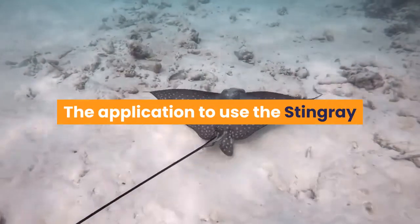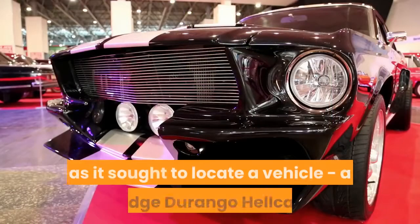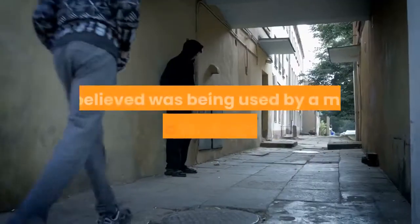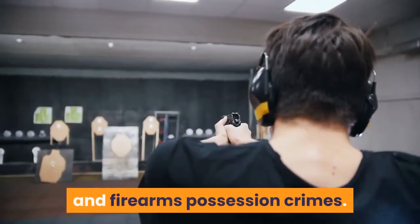The application to use the stingray was filed by the FBI in Wisconsin in May, as it sought to locate a vehicle — a Dodge Durango Hellcat — it believed was being used by a man indicted for drug dealing and firearms possession crimes.